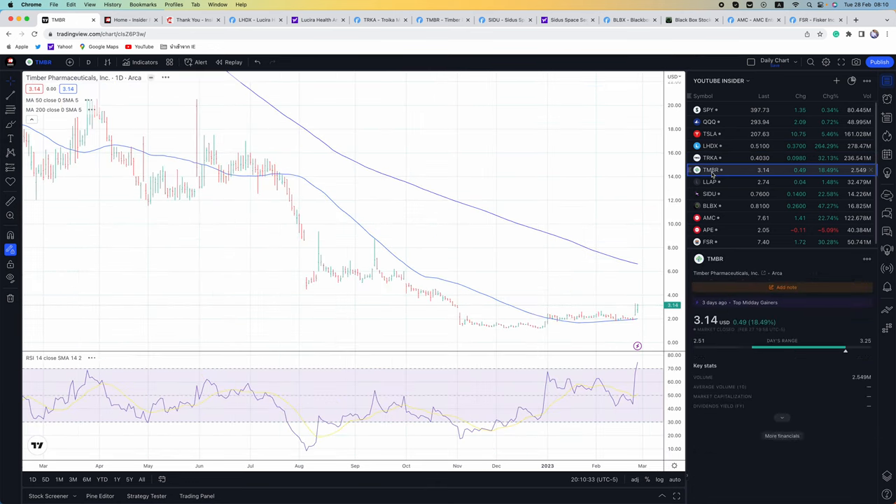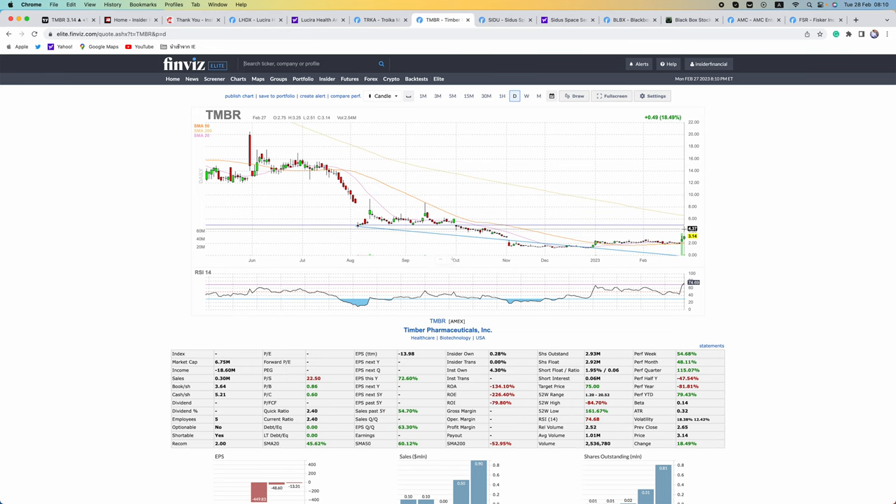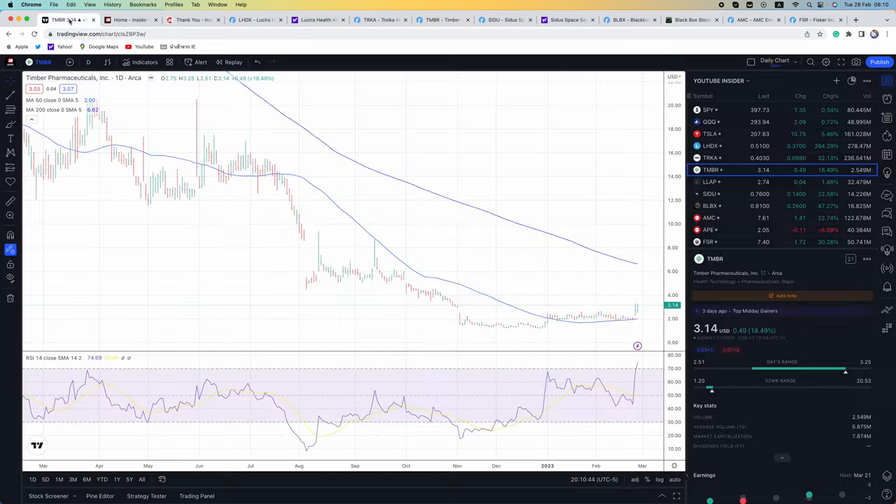Next up is TMBR. Two inside days here, getting on the verge of a breakout. We really don't have any resistance until about the $5.50 level. We've got the 200-day at $6.62. I think this one is just consolidating. The RSI is a little bit overbought, so let's wait for the RSI to settle down, pull back a little bit, let the stock consolidate, and then I think we're going to make another move higher in TMBR.